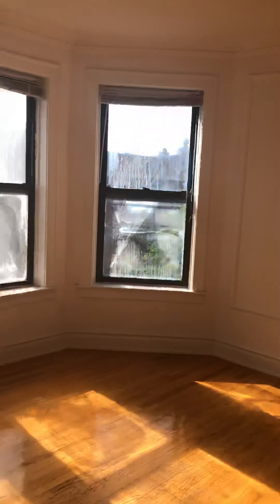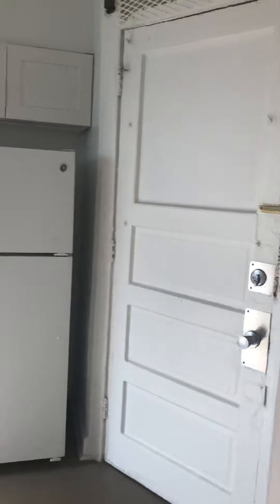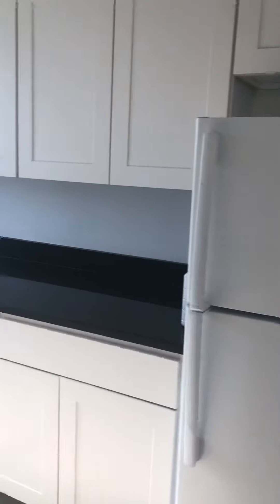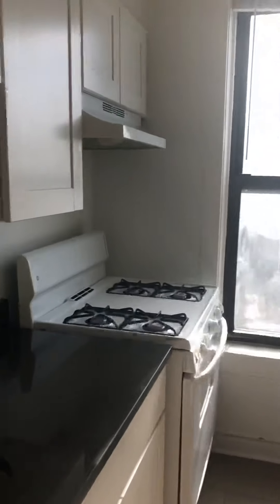Really great natural light. This is the dining room. And the kitchen — lots of counter space and a gas stove.